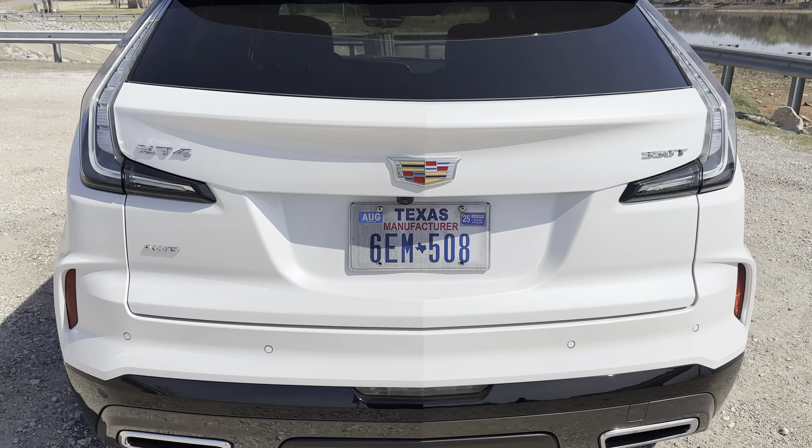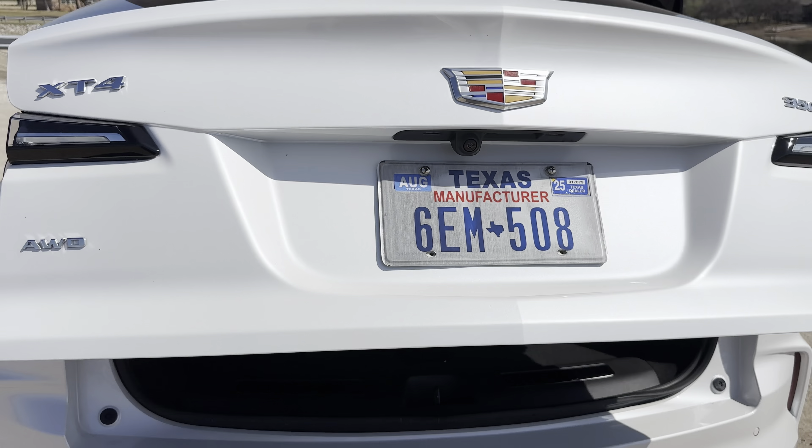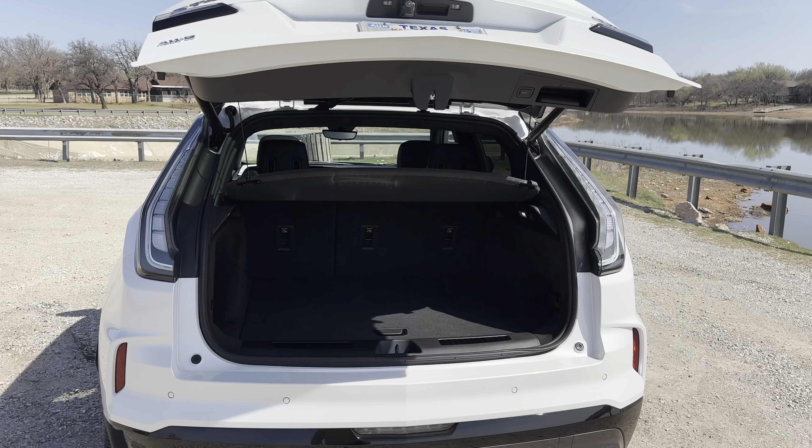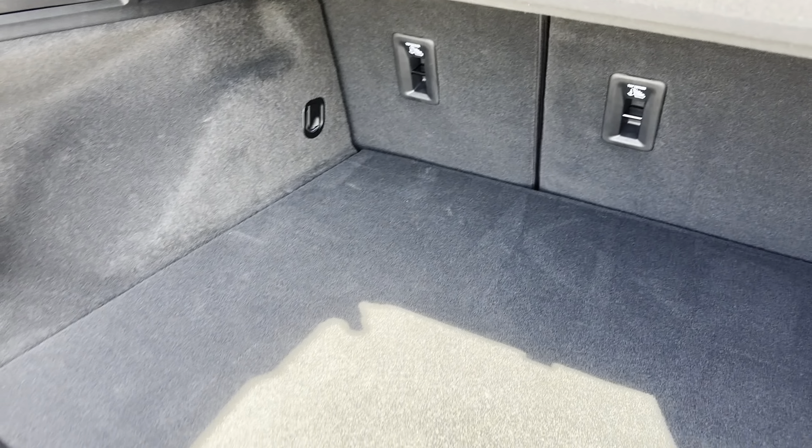One disappointment is the 14-speaker AKG audio system, which I was hoping would have more dynamic range. It really is kind of flat unless you punch the volume way up. Otherwise, it's a little bit muddy and just very heavy on the mid-range.